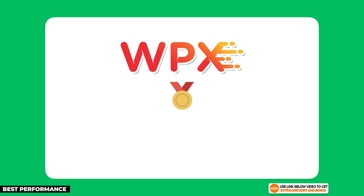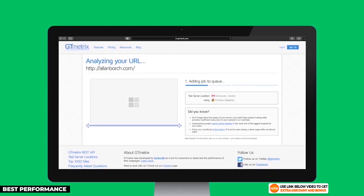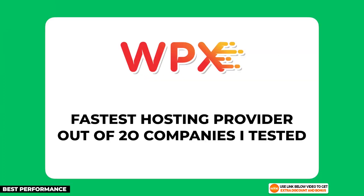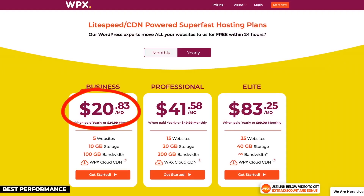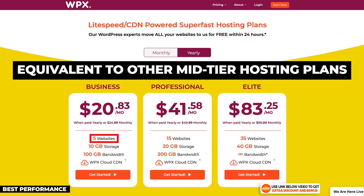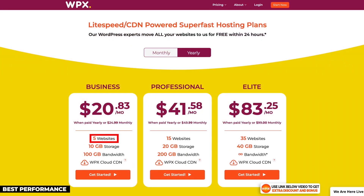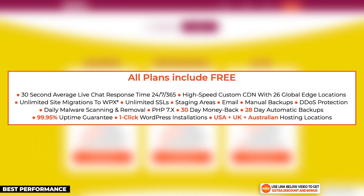The next hosting provider on my list is WPX Hosting — I'm giving them the gold medal for being the best performer in terms of speed and uptime. If you want the fastest speed from a managed WordPress host while still performing well in other areas, WPX Hosting is the best choice. They were also the fastest host from a list of almost 20 different hosting companies I tested. WPX's cheapest plan starts at around $20 per month on the Business plan, going up to $83.25 per month on their Elite plan. Notably, WPX allows five websites on their cheapest plan, which is equivalent to most mid-tier shared hosting plans from other companies.